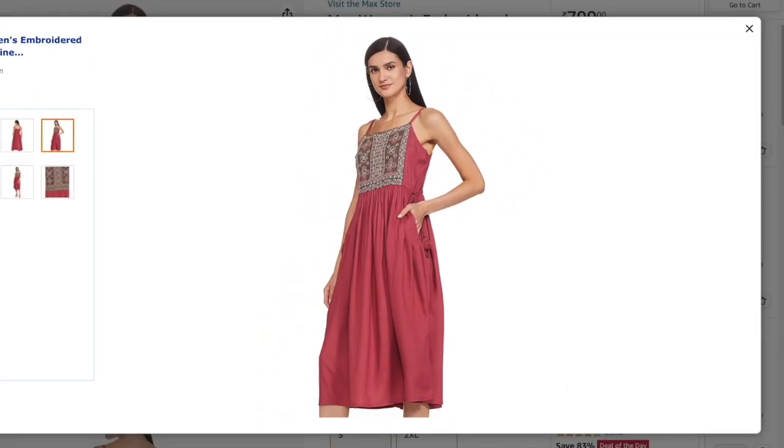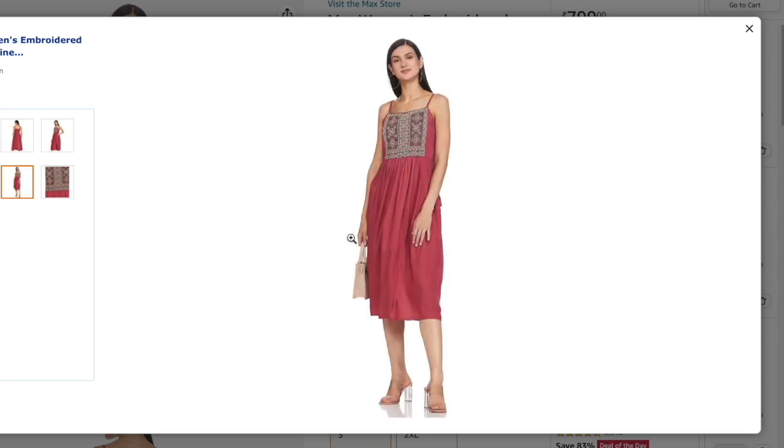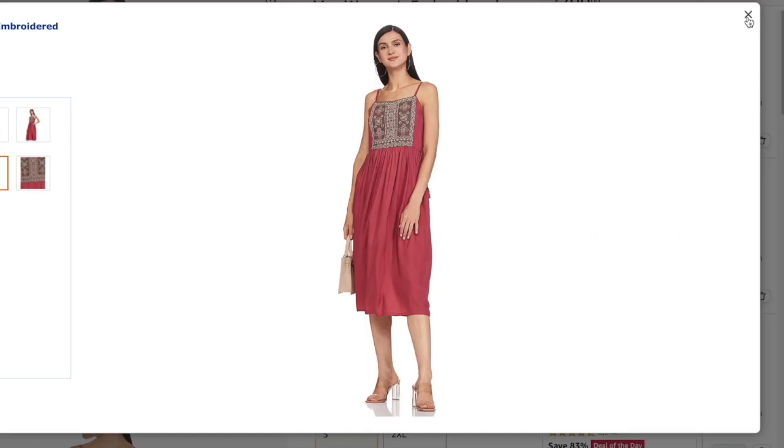This one has a pocket too, which I totally love. You can style it multiple ways — throw on a jacket with sneakers or wear it as-is. This dress is available for only 799 rupees, which is a great buy.